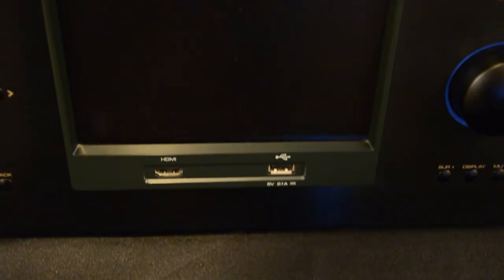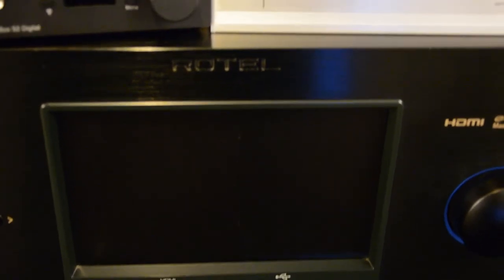This is my Rotel RSP-1582. Obviously not just a DAC, but does have a pretty nice DAC inside. It's a significantly more expensive piece — when it was new about five years ago in 2015, it retailed for about $3,500 — but again, it's a home theater processor, it's doing a whole bunch of stuff that obviously neither of those products are doing. But we did also have access to Nick's piece.